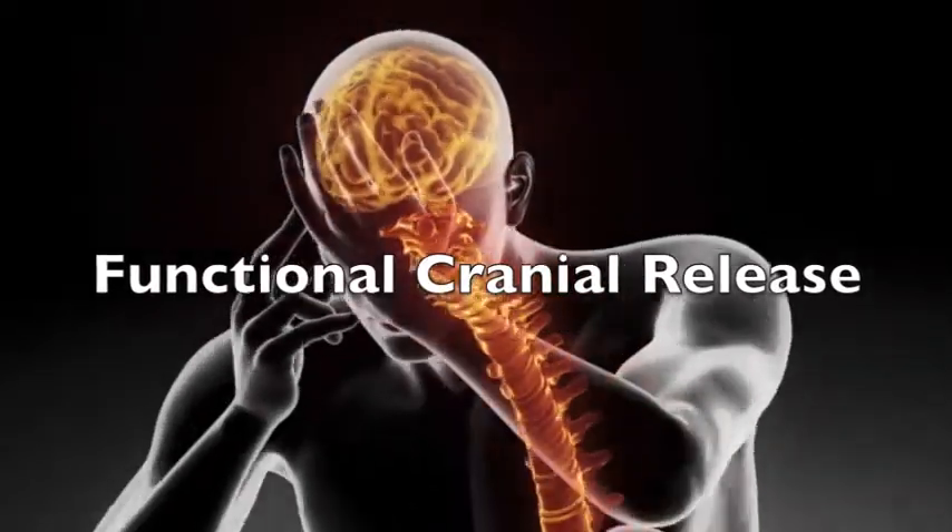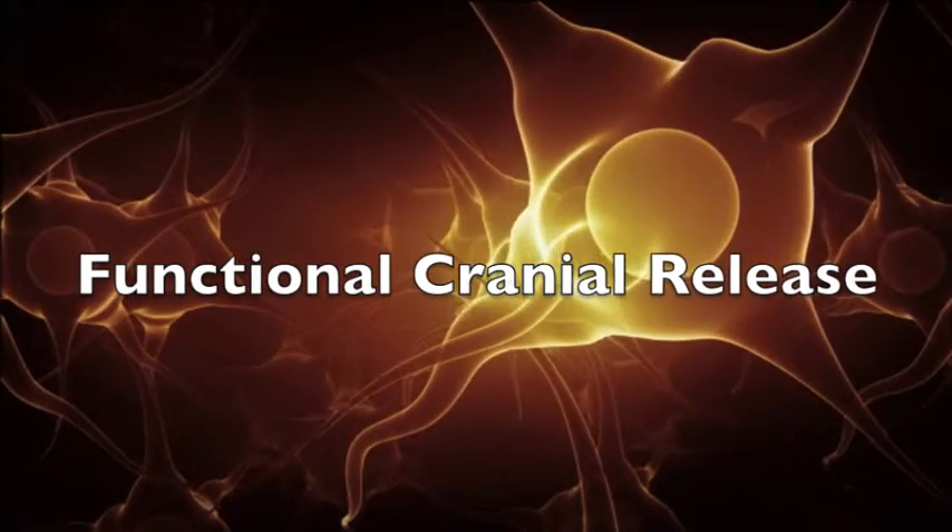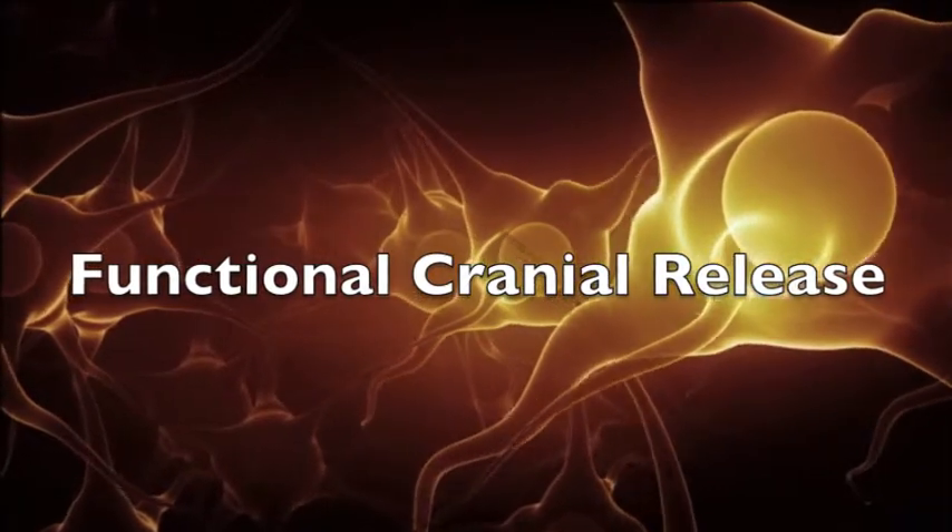The following is a product of the Functional Cranial Release Institute. This is Dr. John. If you have a difficult health challenge and no one seems to have answers for it, you want to pay particular attention to the following video.